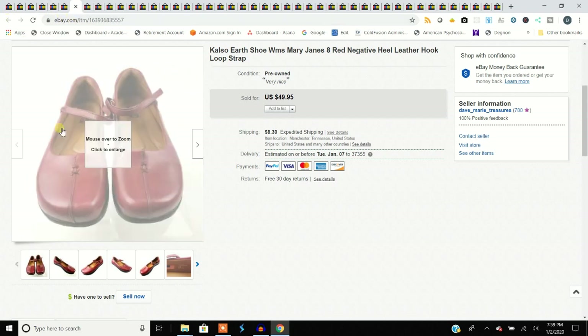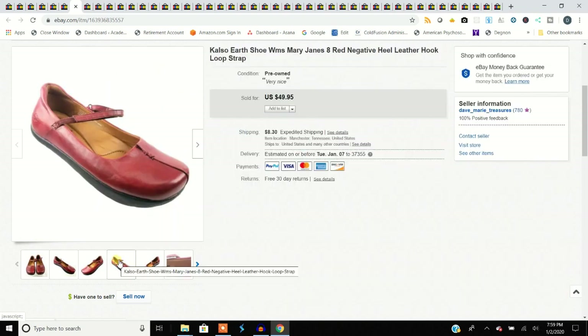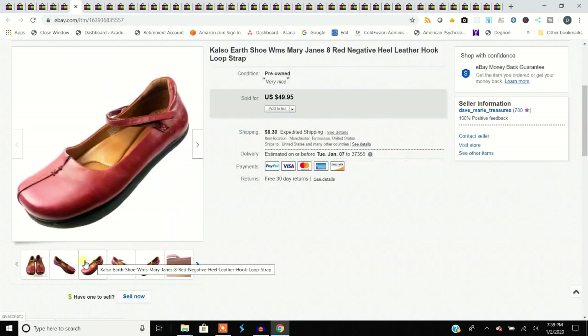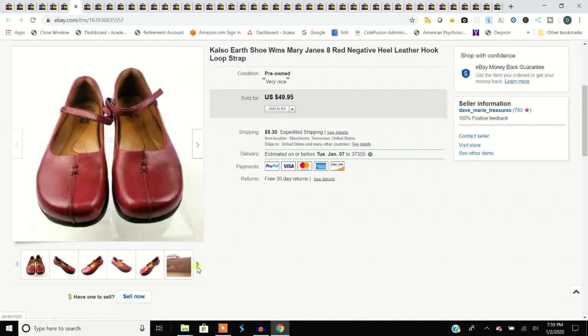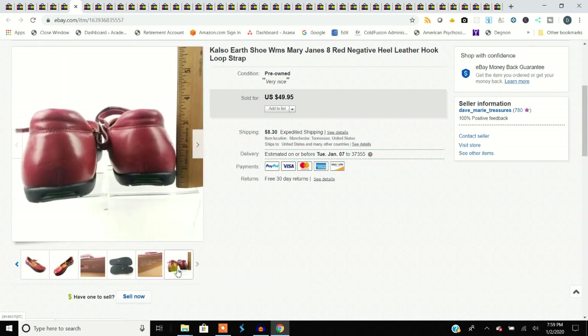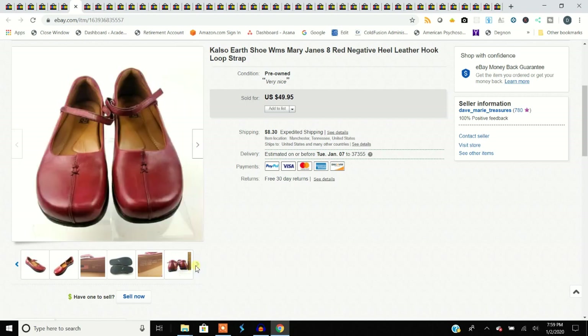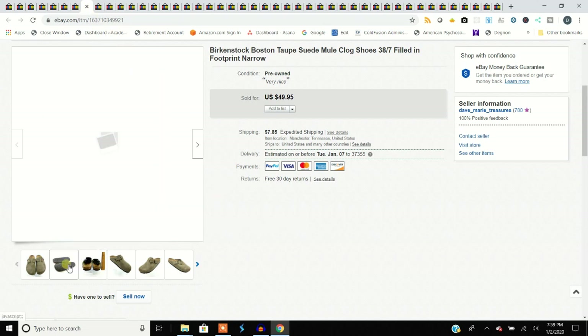Here's another pair of Calso Earth — they always seem to sell. This particular one sold for $49.95, more than the boots even. They have what's called the negative heel — these are a real common find. Remember, they're not Earth Spirits. They'll say 'Earth' sometimes, and the older style will say 'Calso' or 'Calso Earth,' but not Earth Spirit — big difference in price, or even being able to sell them.